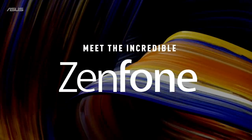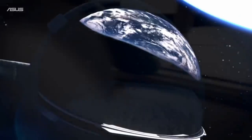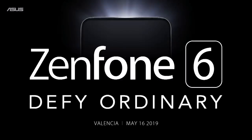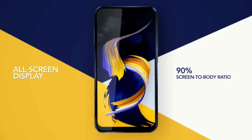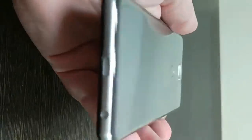Asus will launch its latest flagship smartphone on May 16th at an event in Spain. The Asus Zenfone 6 is also set to launch at the event and is likely to be powered by the Qualcomm Snapdragon 855 chipset. YouTuber Geek Loco gave us the very first idea of how the smartphone looks.